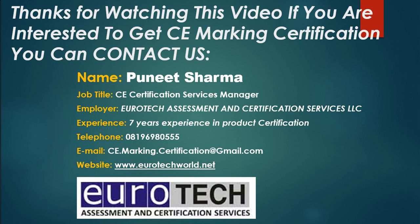Thanks for watching this video. If you are interested in getting CE Marking Certification you can contact us. Name: Puneet Sharma. Job title: CE Certification Services Manager. Employer: Eurotech Assessment and Certification Services LLC. Experience: 7 years in product certification. Telephone: 0819-698-0555. Email: ce.marking.certification@gmail.com. Website: www.eurotechworld.net.